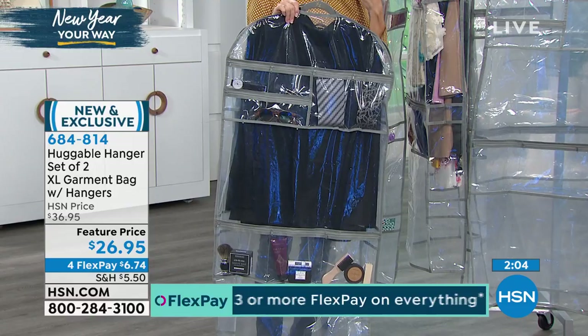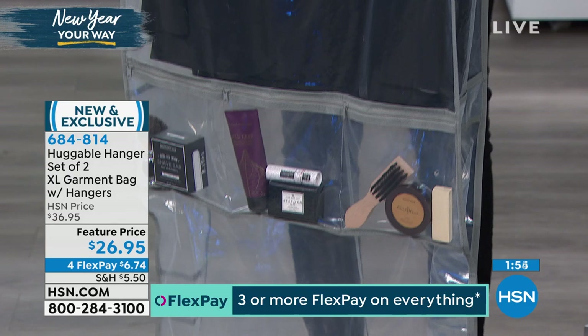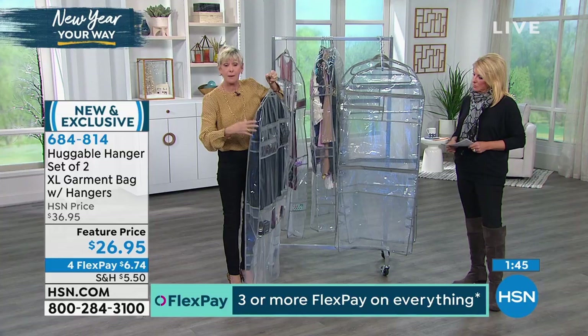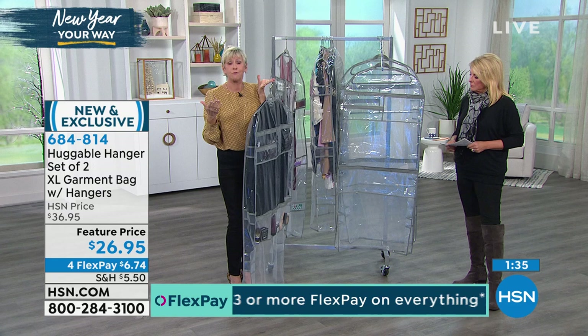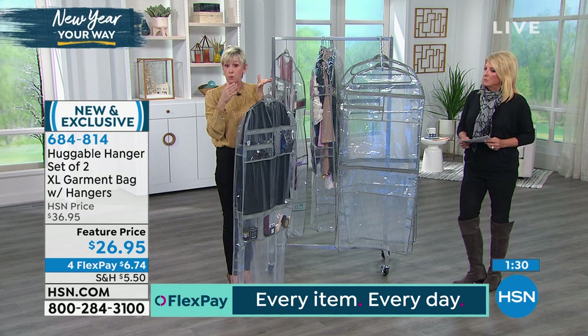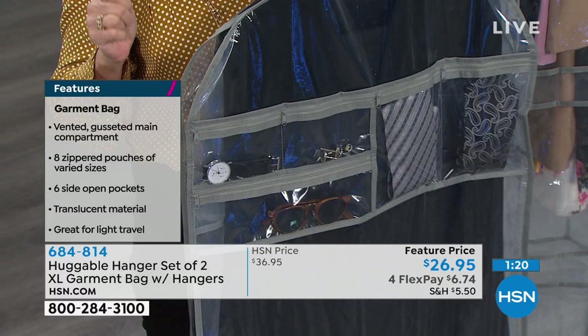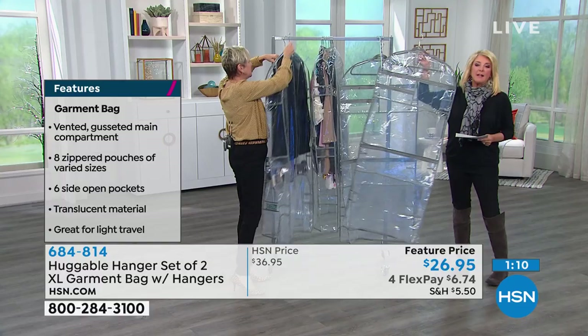Once you've used it for that special event to transport your garments and have everything at your fingertips, you can leave it in your closet and consolidate the favorite things you want protected. Remember, it's gusseted on the side for six inches — we've got one garment and all the accessories here, but it's sturdy and durable enough for a total of 10 garments inside. Think about your closet and how you want to protect certain items — your favorite faux fur coat, all your sweaters, your summer blouses. You're getting two of these extra-large garment bags and it is a set of two.